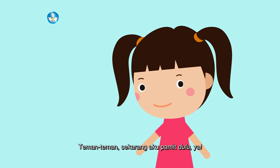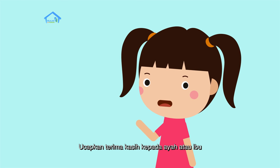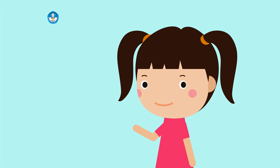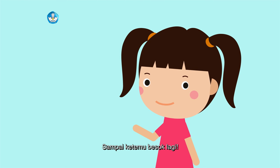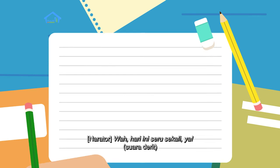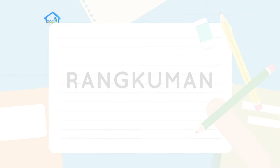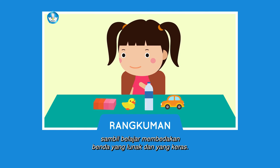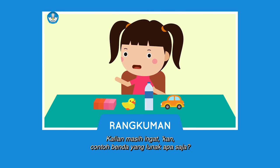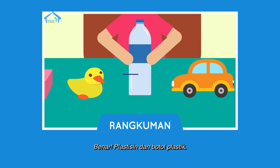Teman-teman, sekarang aku pamit dulu ya. Ucapkan terima kasih kepada ayah atau ibu yang sudah menemani kalian belajar ya. Dan jangan lupa isi lembar refleksinya. Sampai ketemu besok lagi! Wah, hari ini seru sekali ya. Kita sudah bermain dan belajar bersama — bermain plastisin dan mobil-mobilan, sambil belajar membedakan benda yang lunak dan yang keras. Kalian masih ingat contoh benda yang lunak apa saja? Benar! Plastisin dan botol plastik.